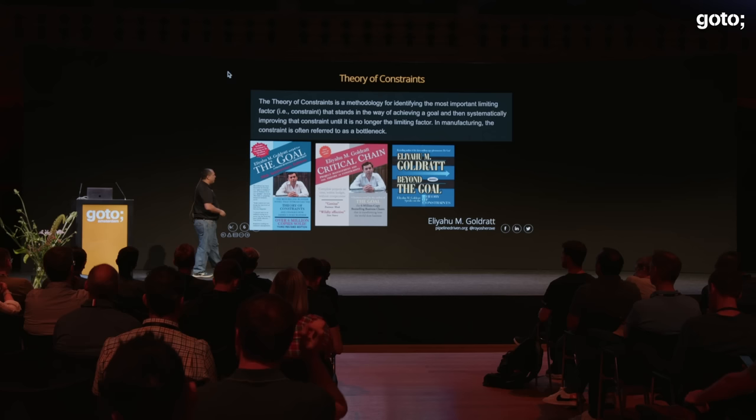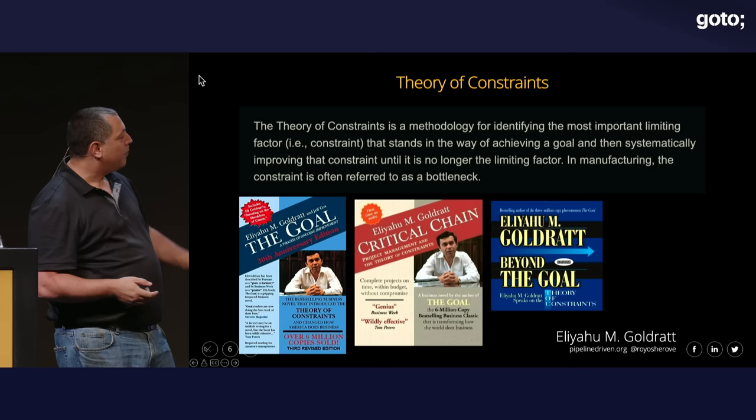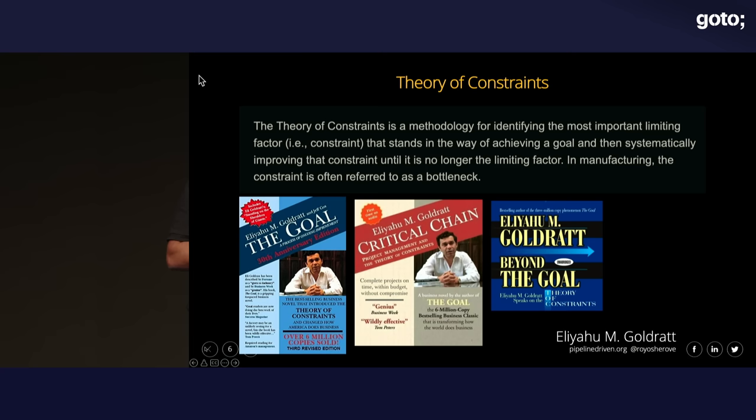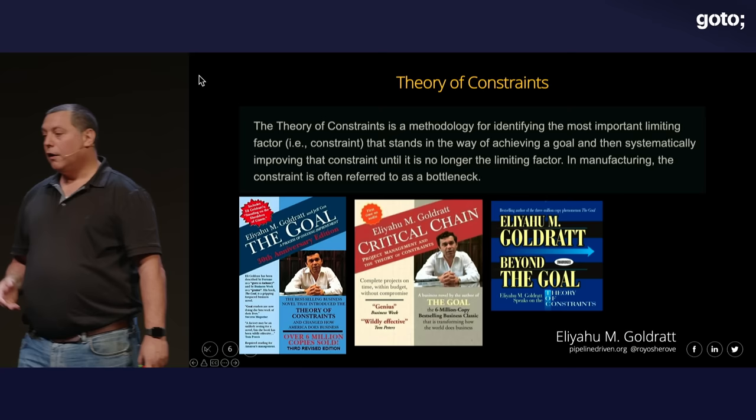The book I recommend is 'Beyond the Goal.' That book really changed how I think about these things. Specifically, Goldratt was adapting theory of constraints for different industries, and for software he introduced the concept of critical chain. I highly recommend it as additional reading.